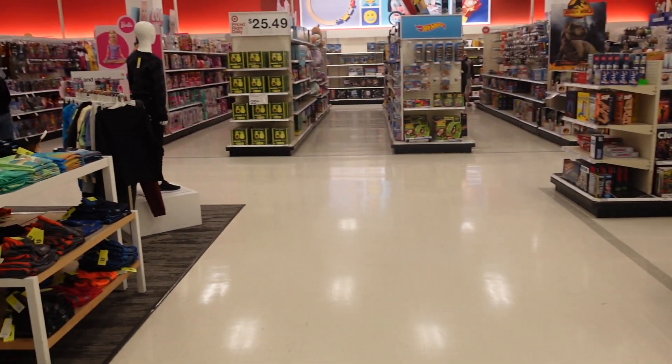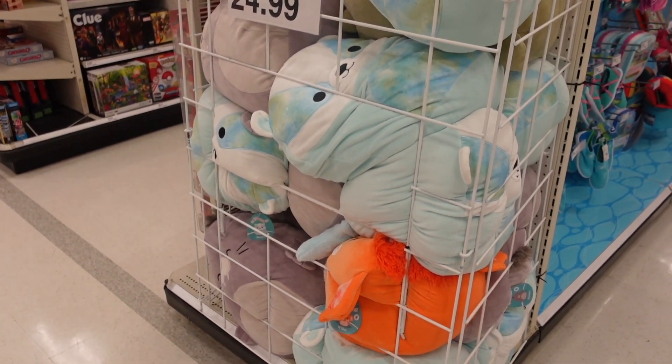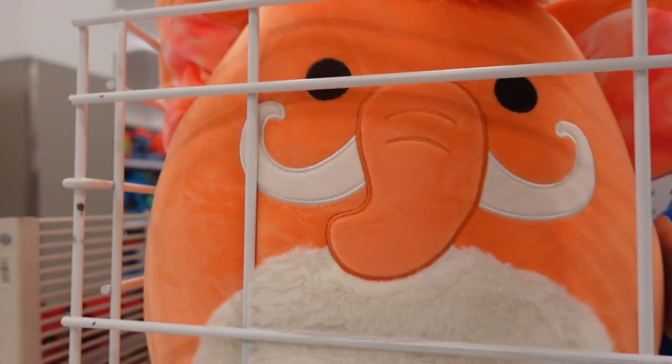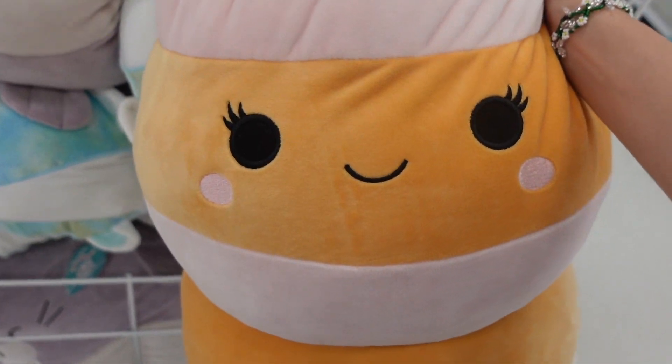I've stopped at Target and walking towards their toy section I encountered a basket full of 16-inch squishmallows — these are $24.99. It's the squad with the floral top Malcolm. They also have Banks, an orange woolly mammoth with a white fuzzy belly and fuzzy mane, and Kwami the walrus. In this bin I also see the stack of pancakes squishmallow — she has a strawberry and whipped cream at the top. She doesn't have a tag but she is really cute, and it's nice to see her at another Target.